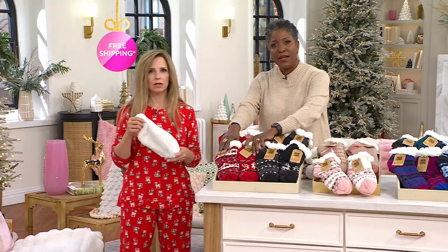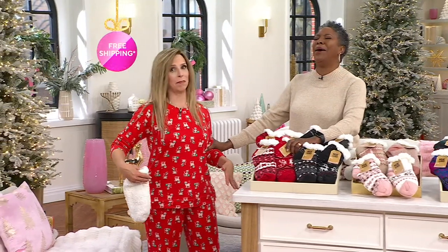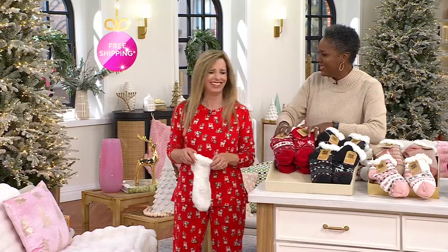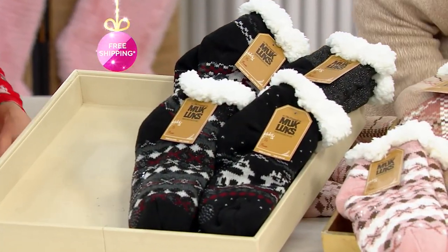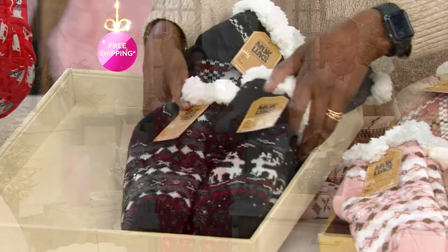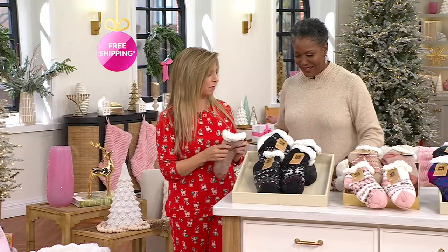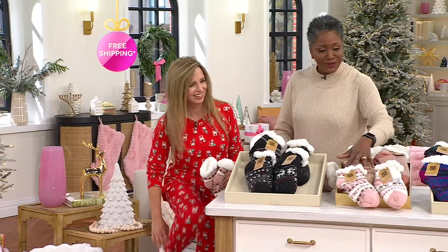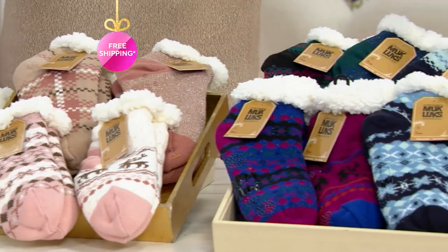The red has sold out. We have black, we have neutral, we have the jewels — or what we're calling jewel — and then navy. And here's an update: neutral is now last call. Black is last call too. So which color should she put on? I'm just going to go with the neutral, but we'll see.